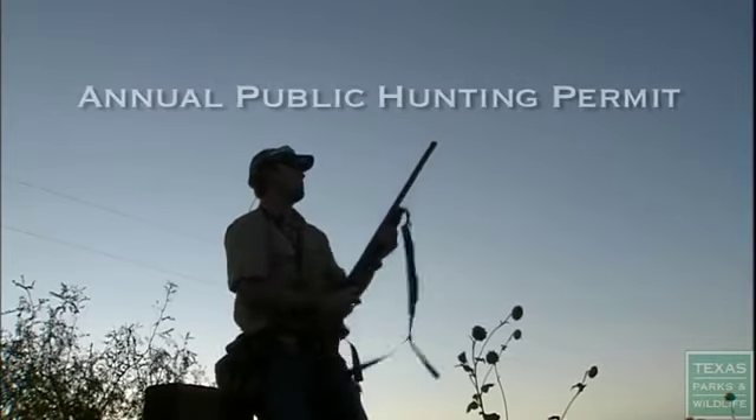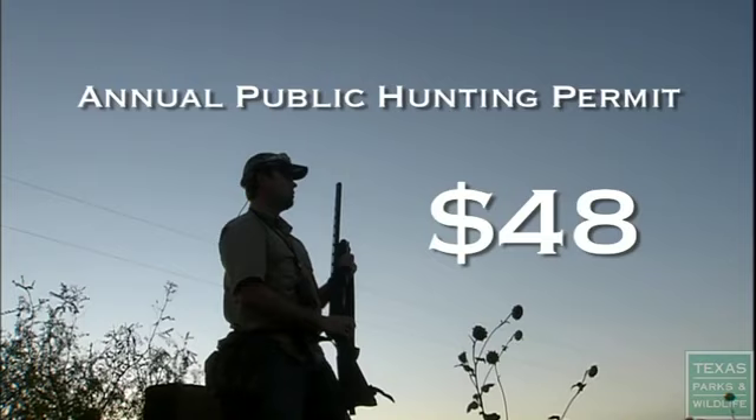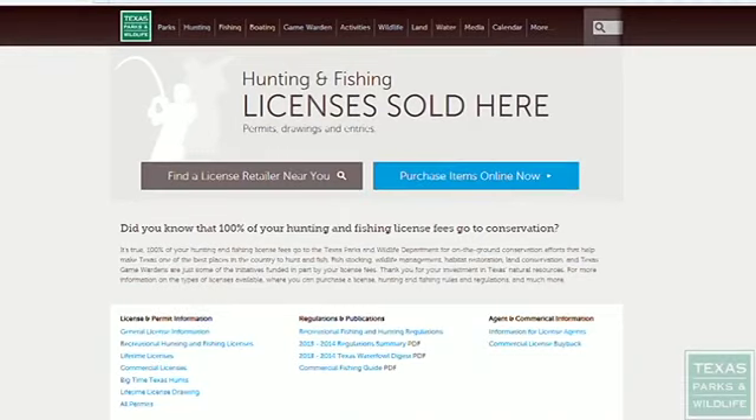The annual public hunting permit costs $48 and can be purchased when you buy your hunting license at a retailer or online at the Texas Parks and Wildlife website.